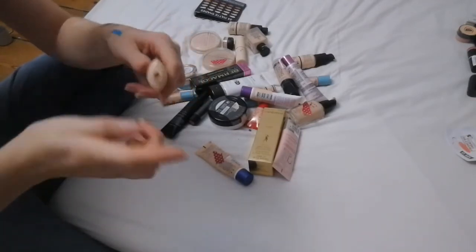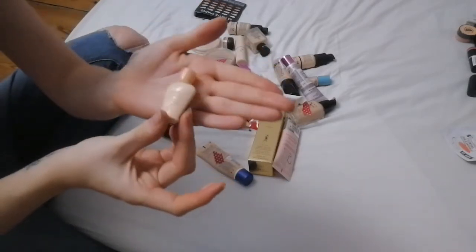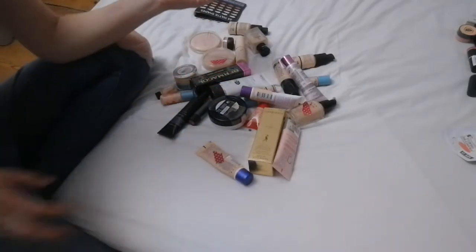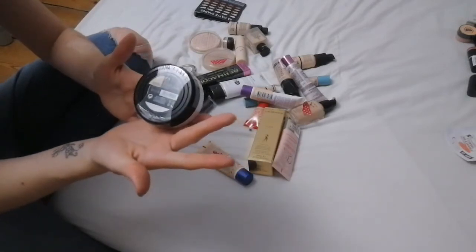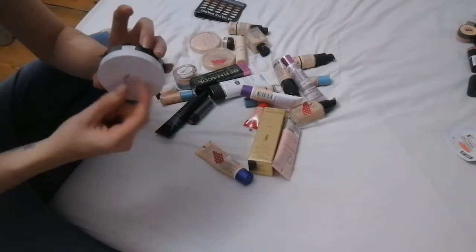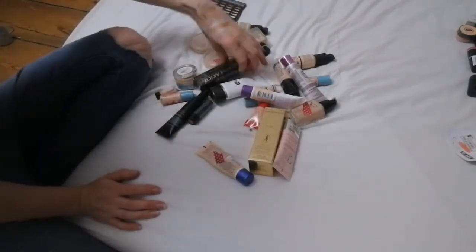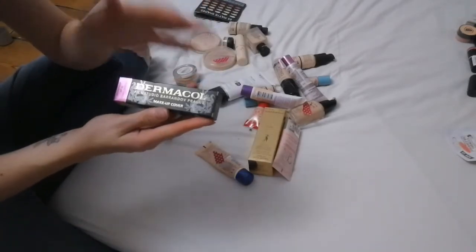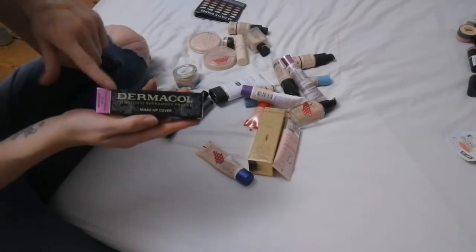Next up is a Paul and Joe product — I don't actually remember what it is, so I'm getting rid of it. The Body Shop Fresh Nude cushion foundation I'm hanging on to because it's completely brand new and I need to test it out. I bought the Dermacore stuff ages ago after seeing a review, but I just don't like it — it's not a product for me.